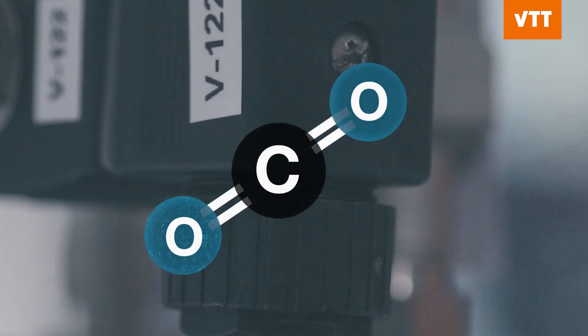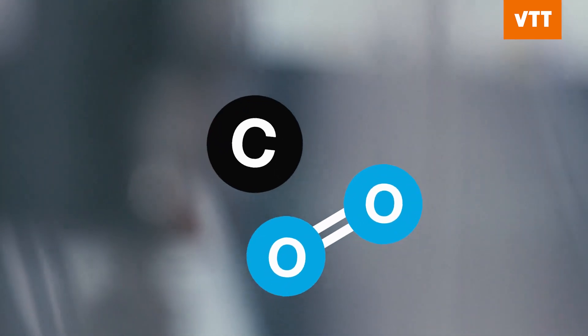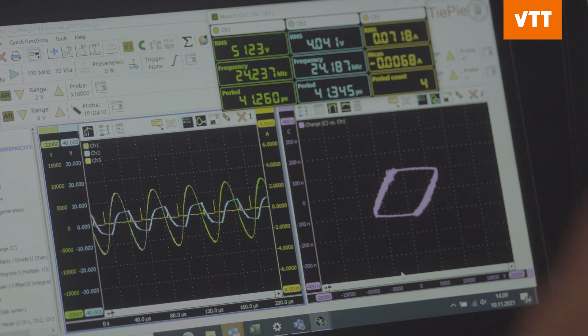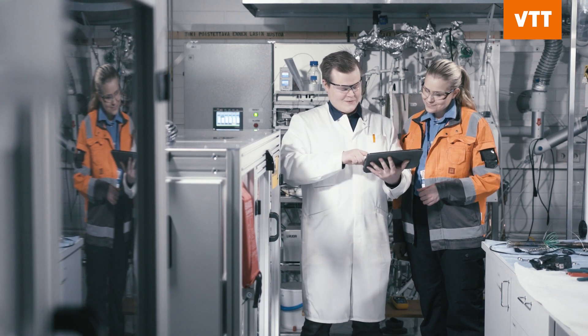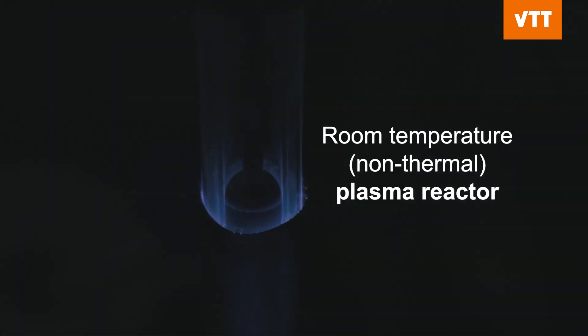Once the CO2 is absorbed, the carbon and oxygen atoms need to be pulled apart in order to make new chemicals from the carbon. However, CO2 is a highly stable molecule that normally requires high reaction temperatures to reduce. The DACU team chose a different approach: non-thermal plasma, which means an electrified chemical reactor that enables the conversion of CO2 with hydrogen as a co-reactant at room temperature.